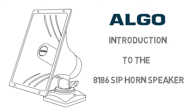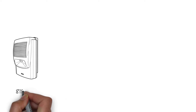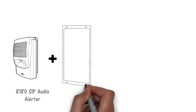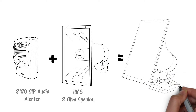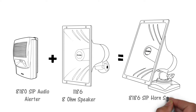Typically, this is used in large or noisy locations, such as a warehouse or manufacturing facility. The horn speaker may also be located outdoors when properly installed. For customers already familiar with the ALGO 8180 SIP audio alerter, the 8186 horn speaker is equivalent to the 8180 and the 1186 8-ohm horn speaker combined into an all-in-one endpoint. All of the 8180 features have been included in the 8186 horn speaker.